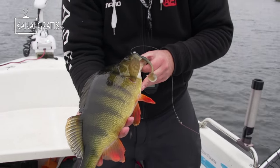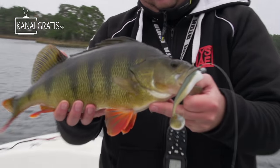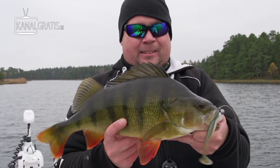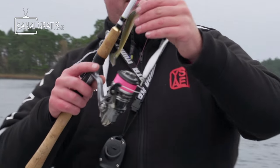Now we're releasing. But hold her up one more time. Let me see that fish. Alright. Today is perch day. Pack it up, pack it up, pack it up.